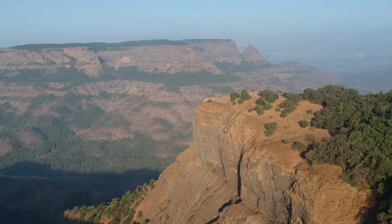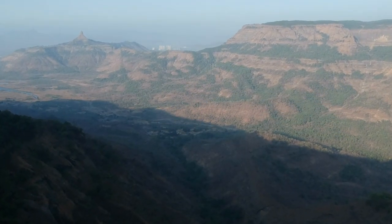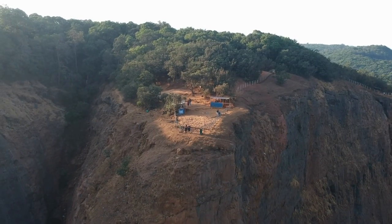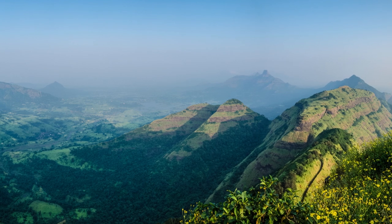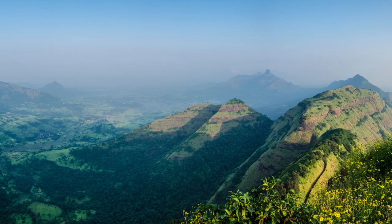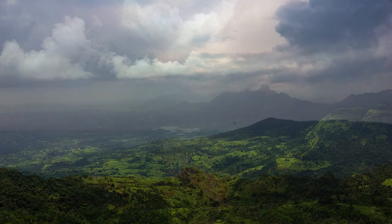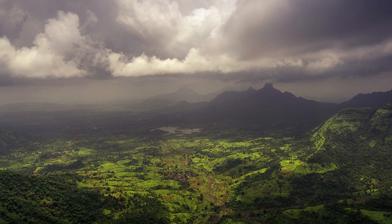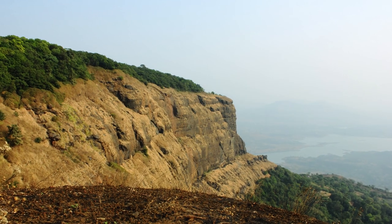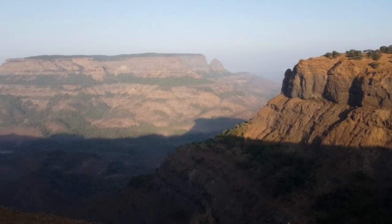Welcome back to Crazy Land, where we take you on exciting journeys to explore the hidden gems of India. Today, we are heading to the mesmerizing hill station of Mathiran. Situated in the western ghats of Maharashtra, Mathiran is known for its serene beauty, lush greenery, and a unique charm that sets it apart from other destinations. Join us as we embark on a captivating journey through Mathiran's picturesque landscapes and unravel its many delights.